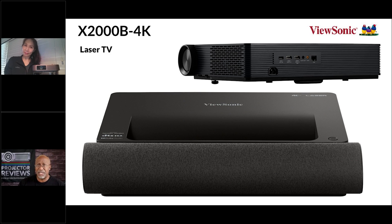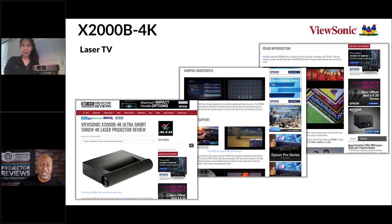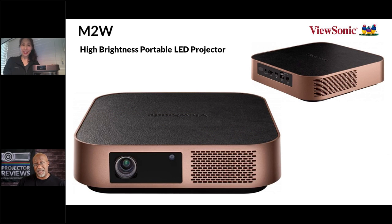The X2000B is priced at $2,899 — just below $3,000. As a TV alternative that can deliver over 100 inches of image, it represents a great price per inch. Phil was quite pleased with its picture quality, and reviews of the X2000B and other ViewSonic models can be found on ProjectorReviews.com.